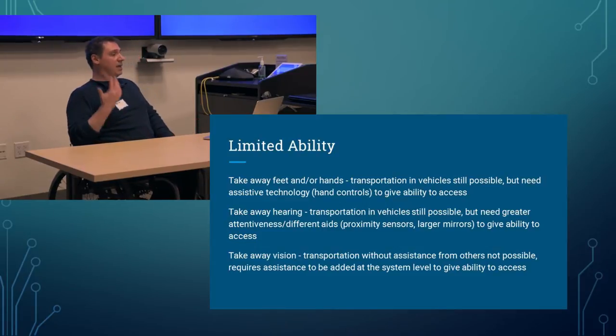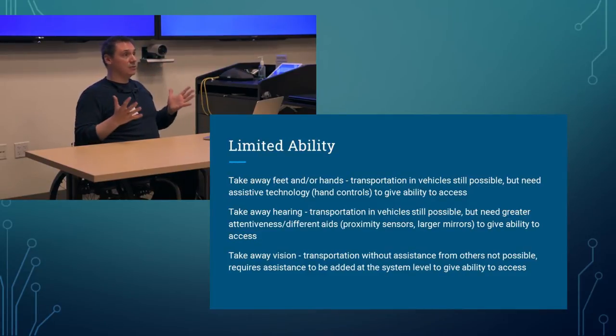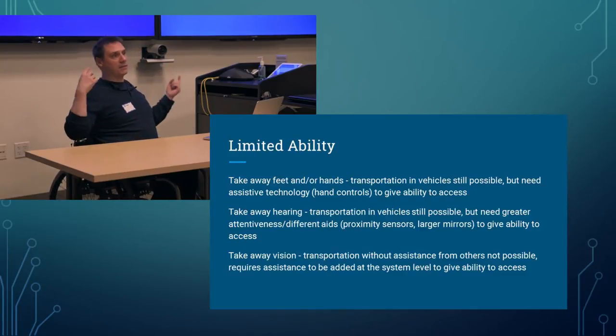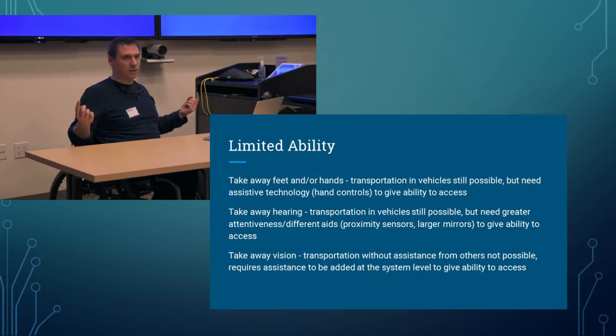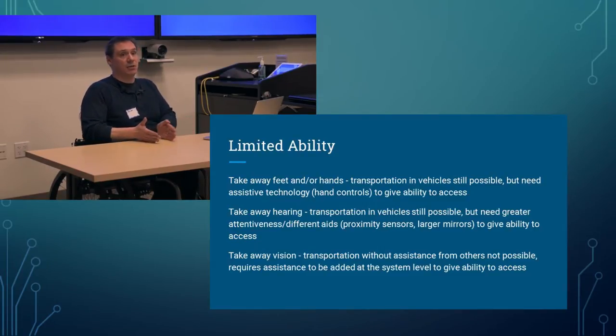If we take away hearing, transportation is still possible, but greater attentiveness or different aids are necessary — such as proximity sensors or large mirrors. You can still drive, but you don't have the same cues to keep you safe. Take away vision entirely, and transportation without assistance from others is not possible. It requires assistance at the system level — whether a metro, a hired driver — so your access is limited further. You can still be transported, but you require someone else to do it.